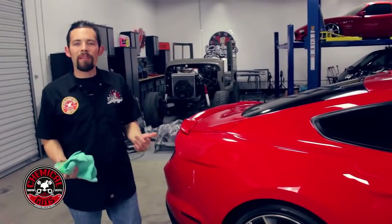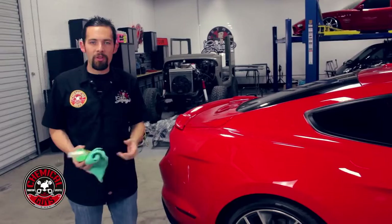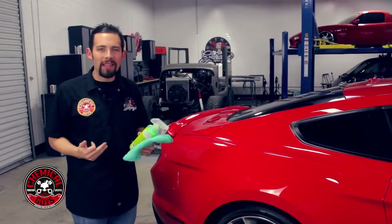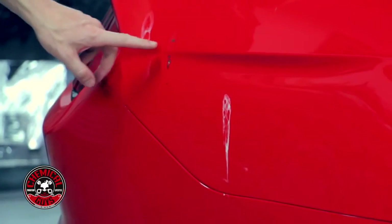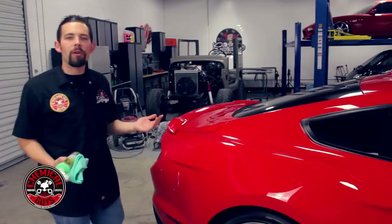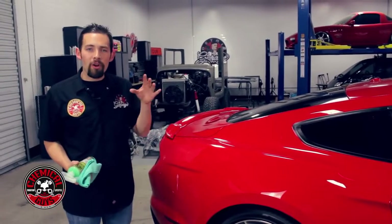You want to remove bird droppings fast because they can harm the paint and cause permanent damage. Bird droppings have a couple things inside of them — it's not just a dropping. It actually has acid and rocks. Part of the bird's digestive system will eat rocks and they pass through. If it sits in the sun, it'll start to etch into the paint and cause permanent damage.